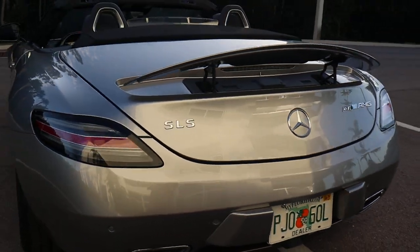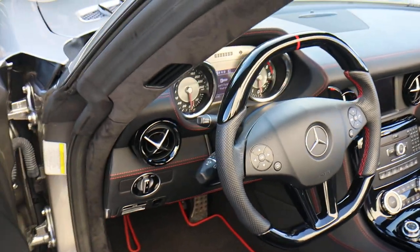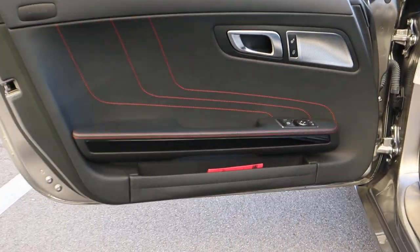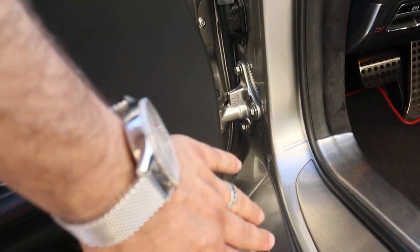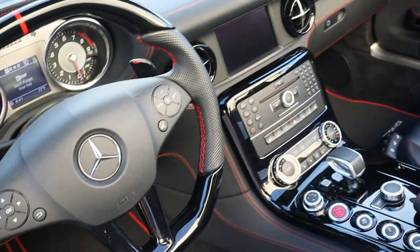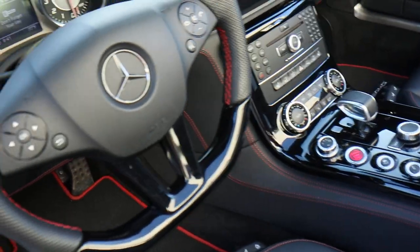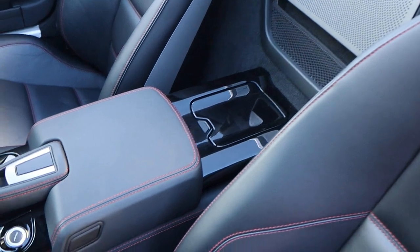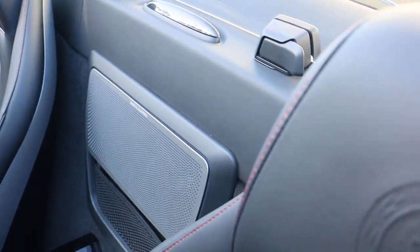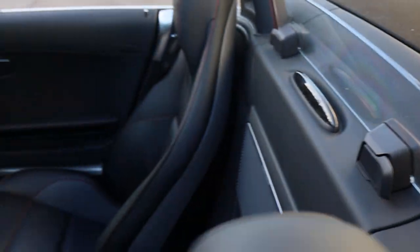This car is a beast — it will definitely wake up your neighbors in the morning on a cold start. The driver's side door is perfect — usually these areas get hit with shoes, but this is flawless. The door seals are nice and clean. The steering wheel is beautiful with the red line, and there's red stitching everywhere: on the dash, the seats, the steering wheel, and all the way into the center console.